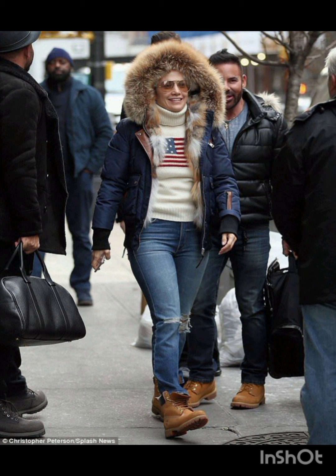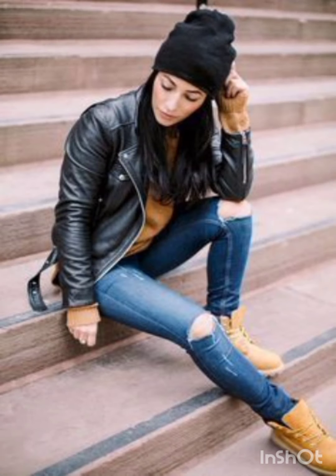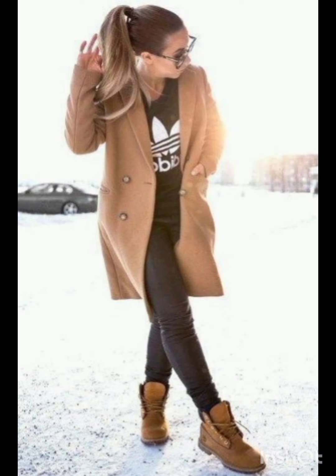For the puffer jacket look, embrace warmth with a trendy puffer jacket. Pair it with leggings or skinny jeans and finish the ensemble with high-top sneakers or winter boots. In summer street fashion, you will find the flowy sundress look.